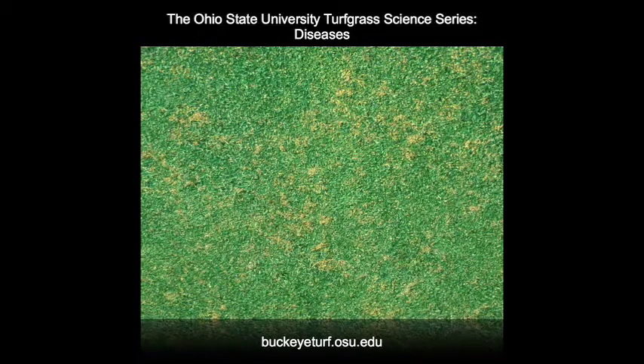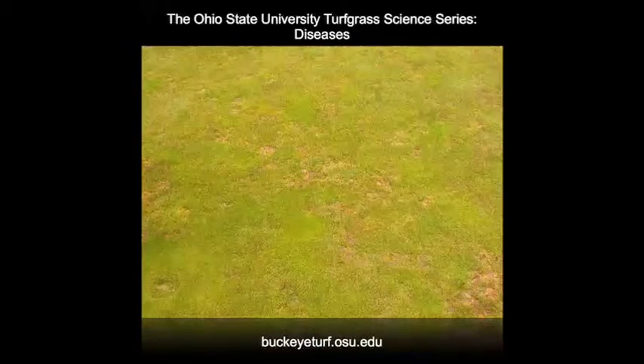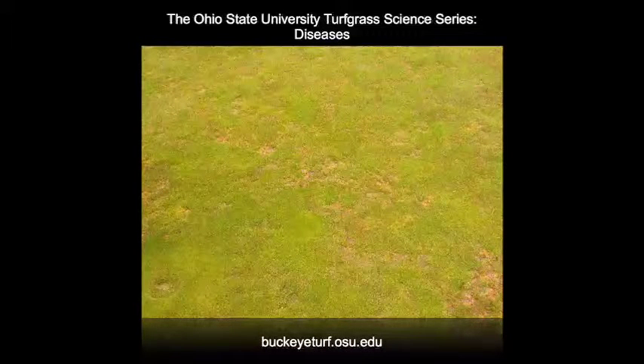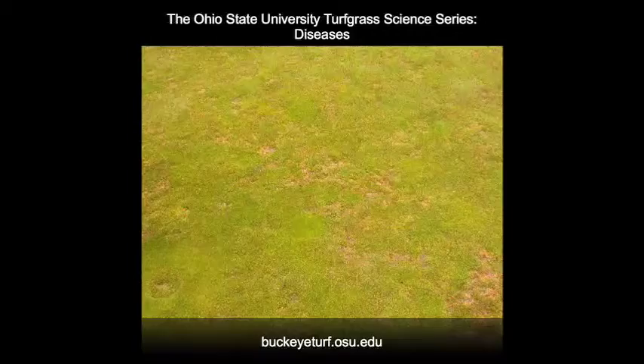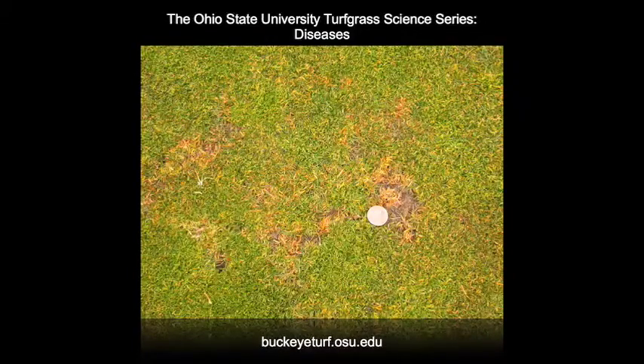During the spring, basal rot initially appears as yellow or orange speckles or spots on Poa annua greens. Rarely, if ever, does it occur in the spring on creeping bentgrass. In some cases, Poa annua greens coming out of the winter or early spring may exhibit the characteristic yellow to bright orange to red color symptoms you might expect later in the summer. In these cases, the pathogen was active through late fall and well into the winter.